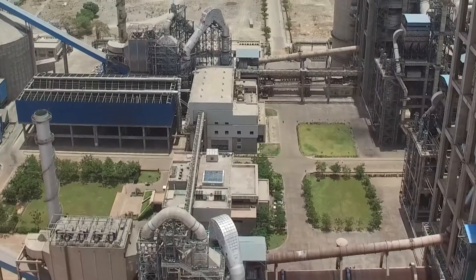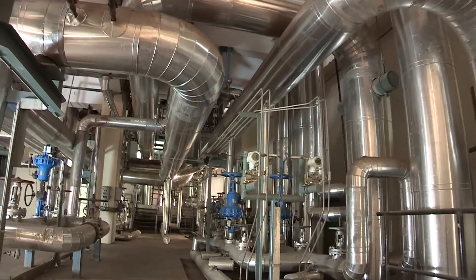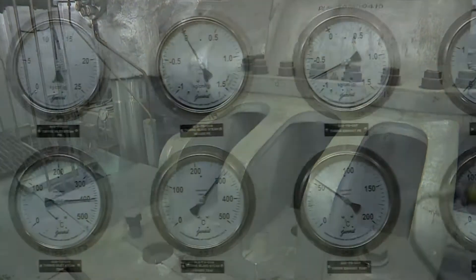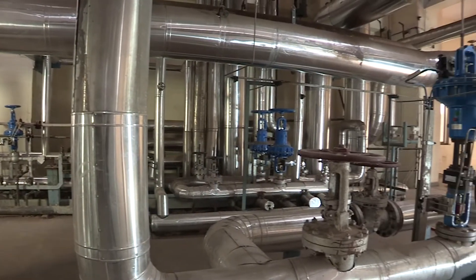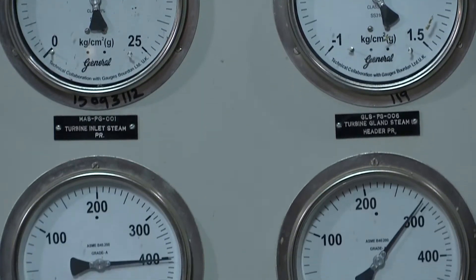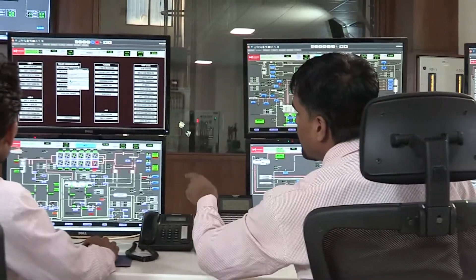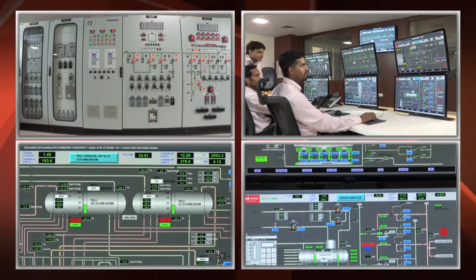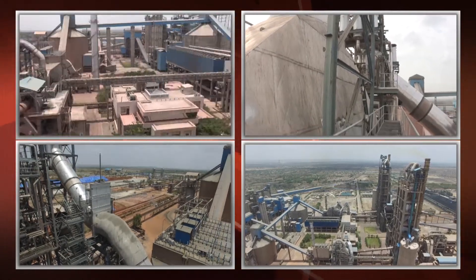The preheater and AQC boilers supply 77.63 TPH steam at 15.5 Ata and 385°C at the turbine inlet, and 28.1 TPH steam at 2.5 Ata and 193°C as low-pressure injection steam to the turbine. This steam is fed to the turbine generating 18 MW of power. The power generated from waste gases leads to lower consumption of fossil fuel and a reduction in CO2 emissions by 1,050,000 tons per year.